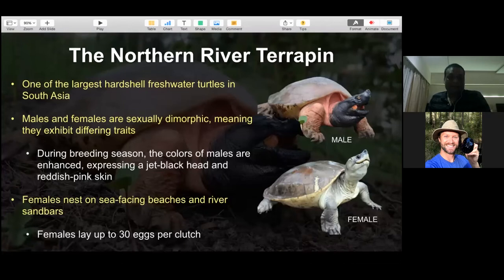Males and females are sexually dimorphic - males are much bigger with a longer tail. During breeding season, the male's coloration is enhanced: they express a jade black head and red spring skin, making this one of the most beautiful turtles I have seen throughout my life. Females nest on sea-facing beaches and river sandbars, laying up to 30 eggs per clutch. Courtship happens in October and November after the monsoon, females lay in early March, and hatchlings emerge in early to late May.